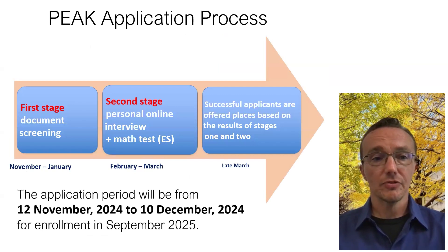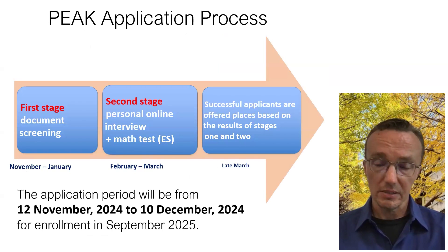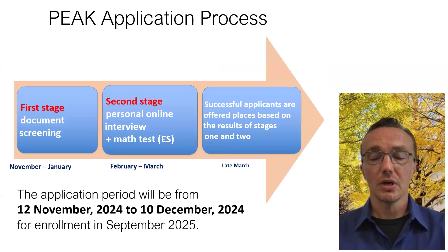Once you send in your application, the first stage is a document screening, where we decide which students will proceed to the second stage. Second-stage students conduct a personal online interview, and in the case of Environmental Sciences, they also take an online math test. Successful applicants are offered places based on the results of these stages. Bear in mind that the application period this year for entry in September 2025 is from the 12th of November until the 10th of December 2024. This is a strict period — we do not accept applications outside of this.